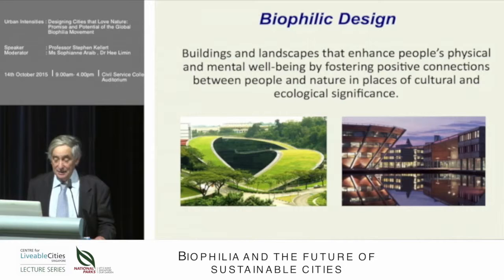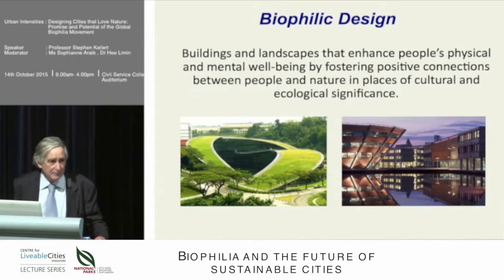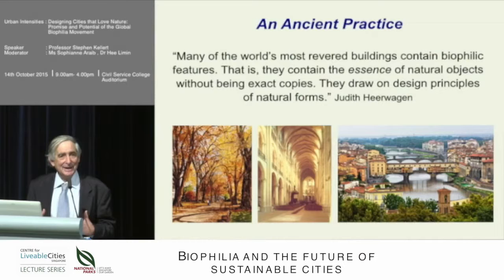If you look at some of our most revered buildings — ones that we develop strong emotional attachments to, and sustain and restore generation after generation — we see that they are replete with biophilic features. As Judith Heerwagen said, they have the essence of natural objects without being exact copies. They draw on design principles of natural forms. The cathedral looks very much like a cathedral of trees. Even at a landscape level, that picture of Florence has many biophilic attributes that engender a sense of affiliation, connection, appreciation, and value of that environment.